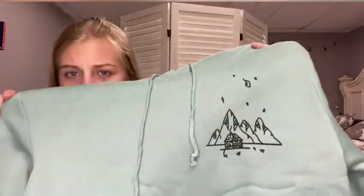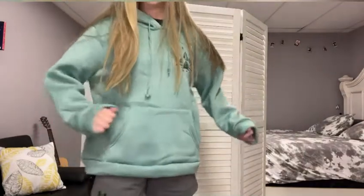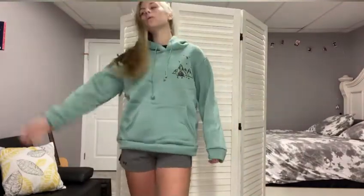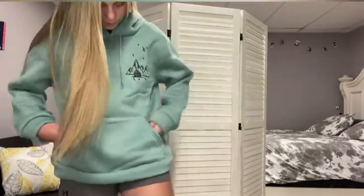The next one is a sweatshirt — I'll show you what it looks like when I open it. It has like little mountains, fire leaves or something, and then like a cabin on it. This is what it looks like on — it's actually very comfortable and very thick, so I'm very warm. The back is just plain. Yeah, this is what it looks like.